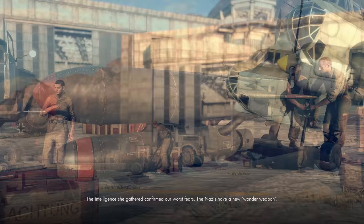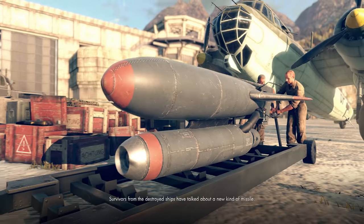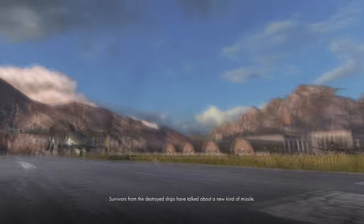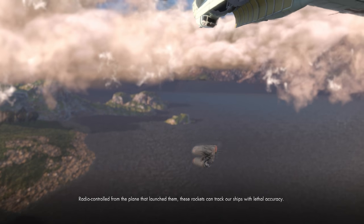The story of Sniper Elite 4 is about the main character discovering and eventually stopping a Nazi secret weapon that has been sinking allied ships. The question is, is this Nazi super weapon real?